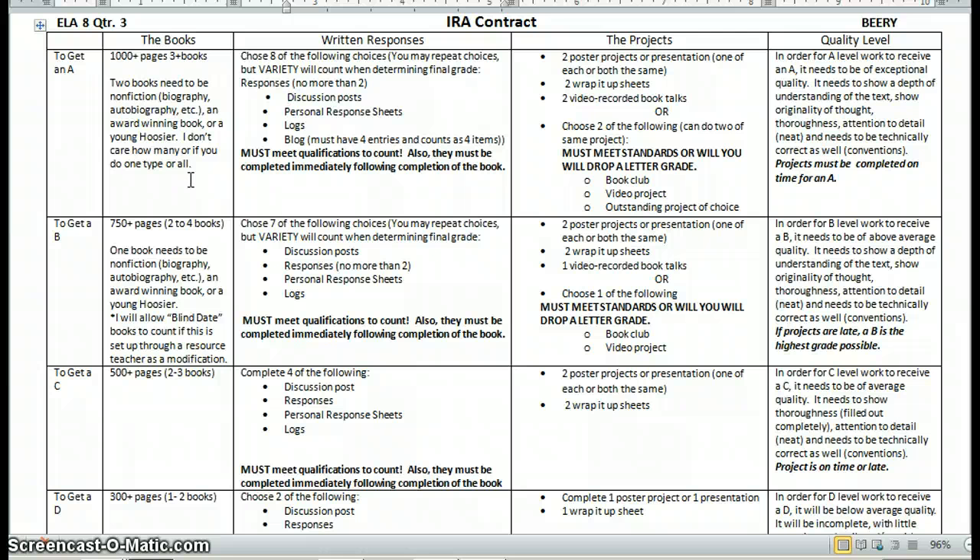My focus this nine weeks — and this semester actually — is to get them to write a little bit more about what they're reading. So under written responses, you'll see it says choose eight of the following choices. They can repeat, they can do all of the same thing if they want, but variety will matter a little bit when I'm determining the final grade.